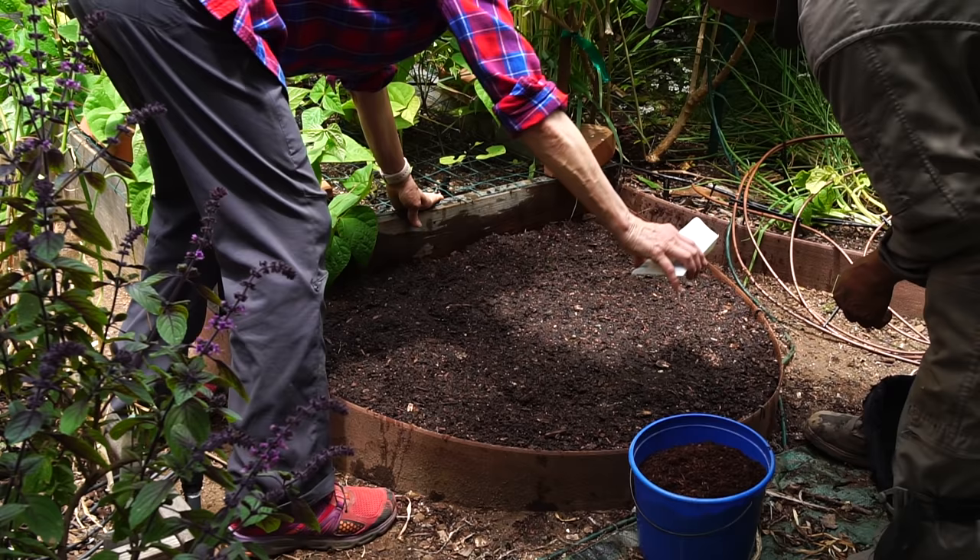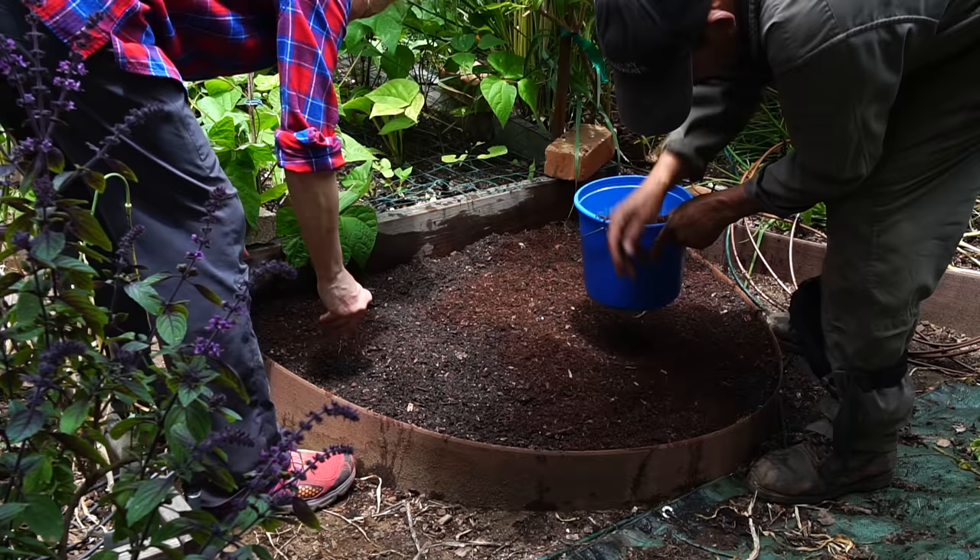I want a quarter of an inch of dirt on top of those seeds — so that's about this much dirt. Sprinkle that around.